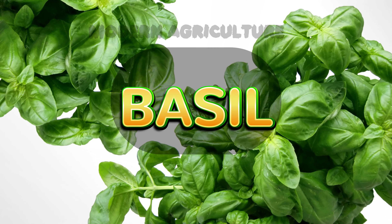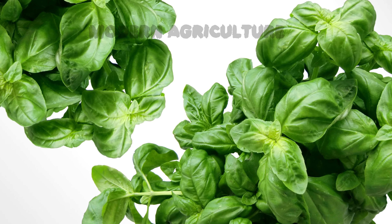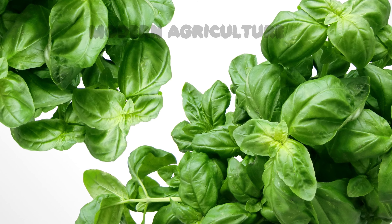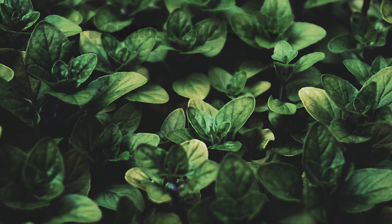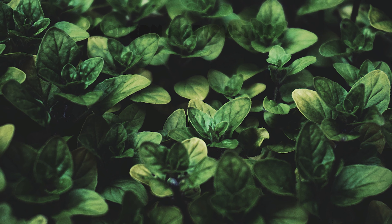At number 2, we have basil. Basil is a versatile and fragrant herb that has a high market demand. It can be grown both indoors and outdoors, making it suitable for small-scale farming. Basil requires well-drained soil, consistent watering, and regular pruning for optimal growth. With its multiple culinary uses and the option to sell fresh or dried basil, it offers excellent profit potential.